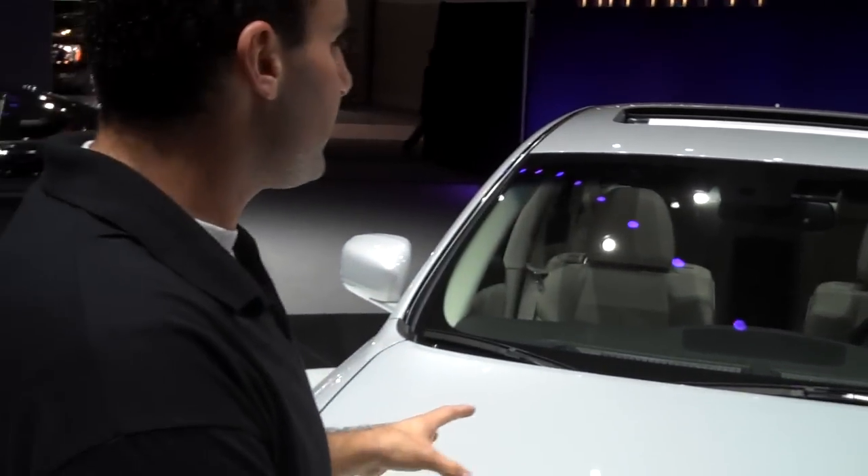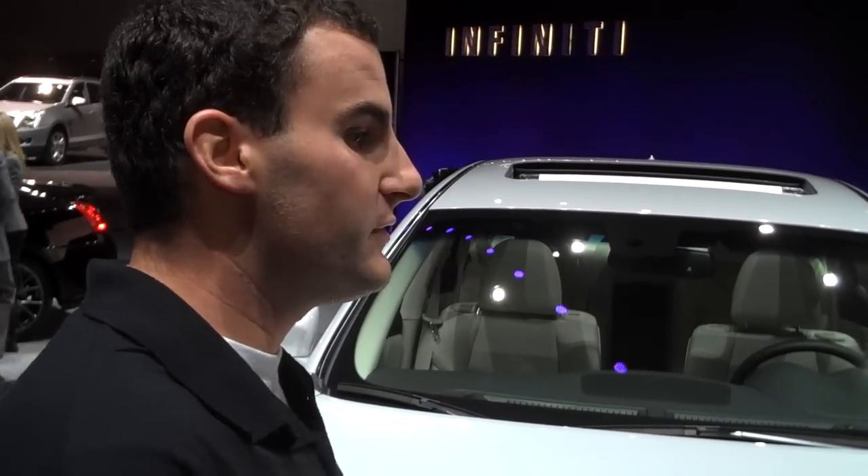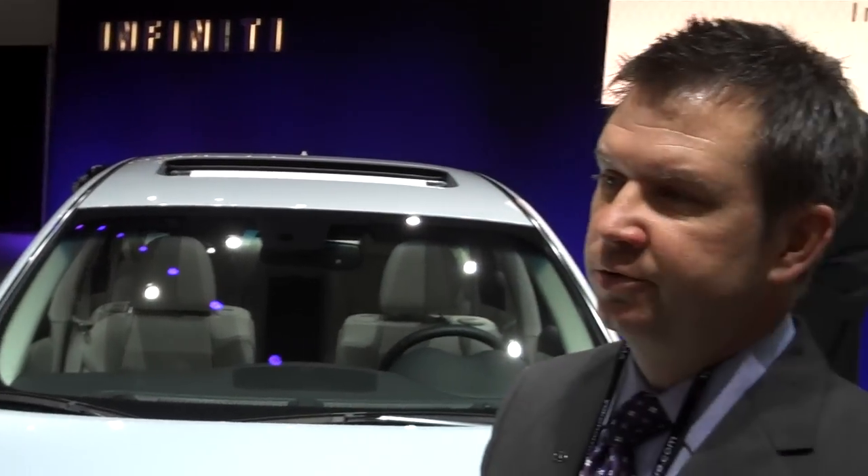Talk to us a little about the competition — the direct competitors and how you market this. Well, Infiniti is a luxury brand, it's a luxury performance brand, and performance is part of our name. We want to talk about the inspired performance and what inspires you. All our cars are driver's cars, and we feel like this is the first true luxury performance sedan with emphasis on performance.